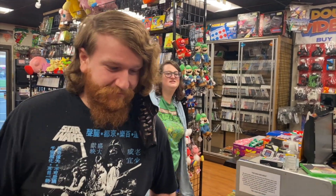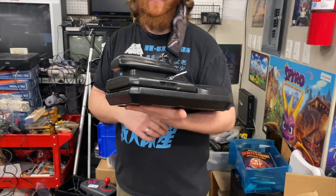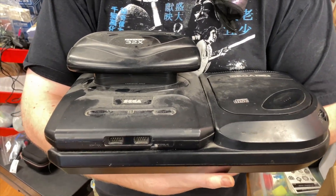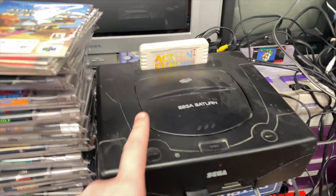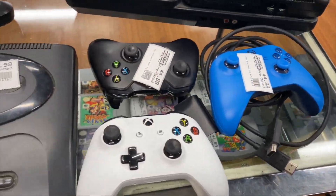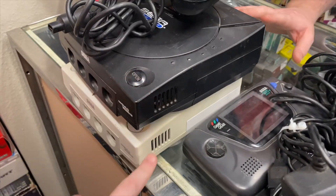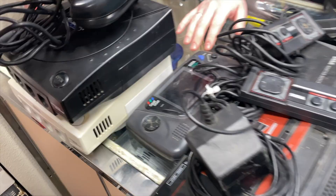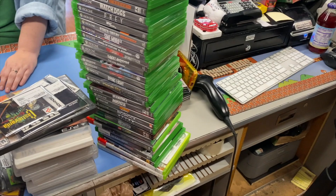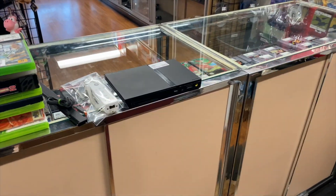We have a bunch of trade-ins - there are a ton, they're everywhere. We might have to show you guys some of the trades at the end of the day because there's a lot. There's an Xbox One with an external hard drive, a Genesis with three controllers, the gun for Lethal Enforcers, a Master System with the gun, a Game Gear, and two Dreamcasts - one of them is the Sega Sports black one which is super cool. Ryan's still testing this stuff.